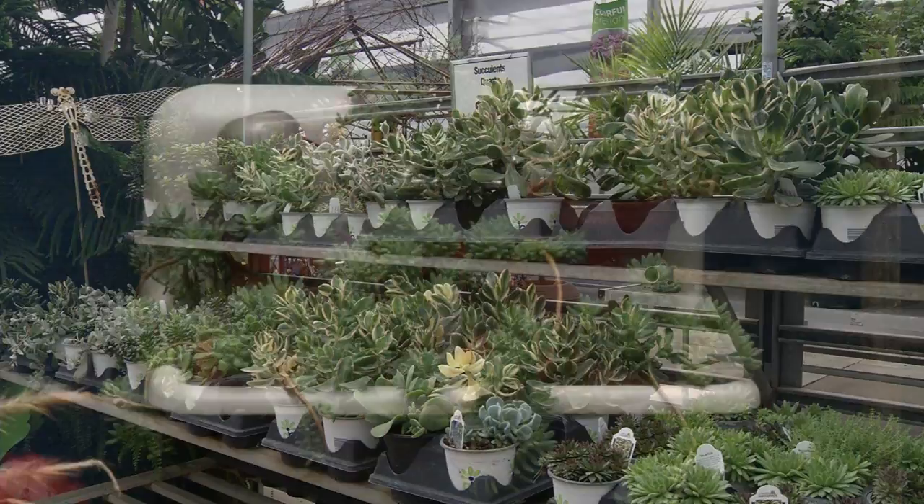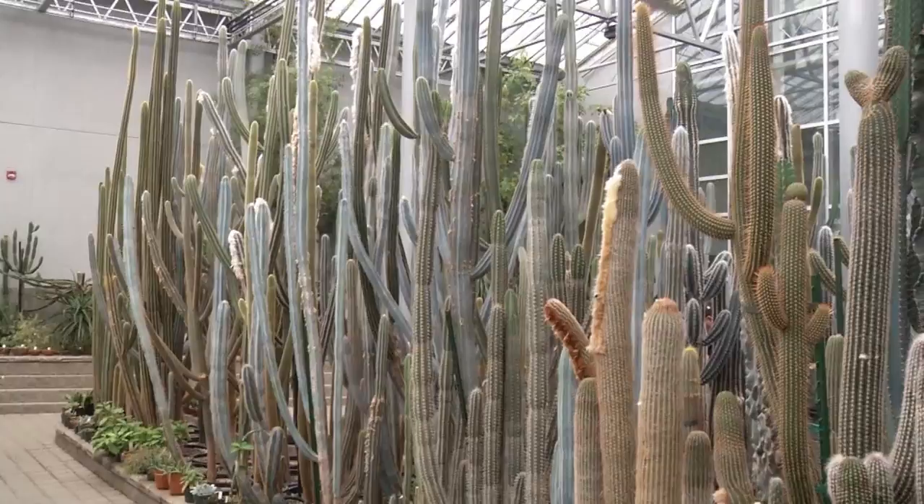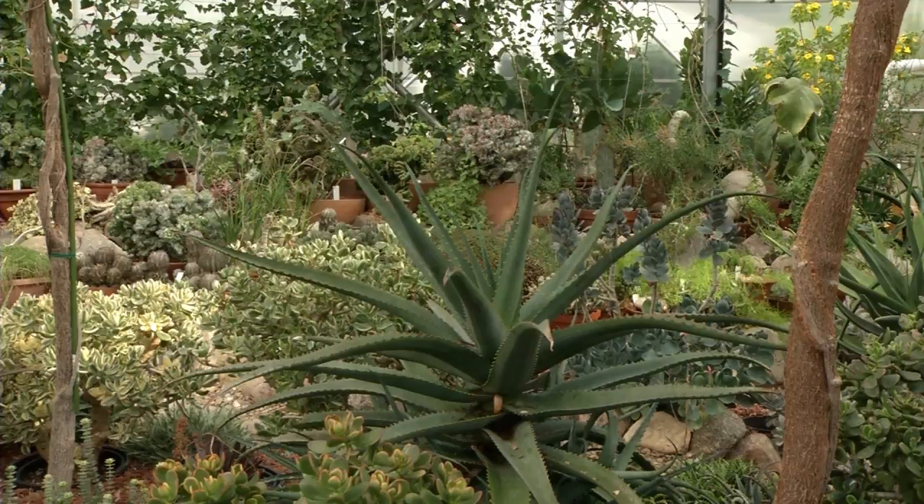Cactus and succulent plants are so popular, and it's easy to understand why. They are easy to grow, there are so many varieties to choose from, and they are so pretty in dish gardens and fairy gardens, which have become very popular. I recently found out that one of the largest collections of cactus and succulent plants in the world is in North Dakota, of all places. I'm Mary Holm, and come along with Prairie Yard and Garden as we go see the Vitco Collection.